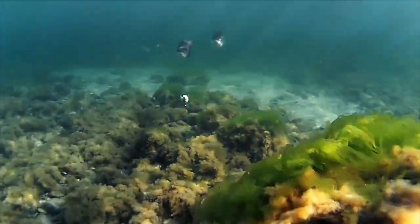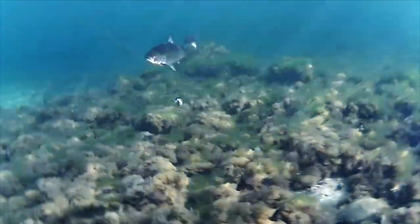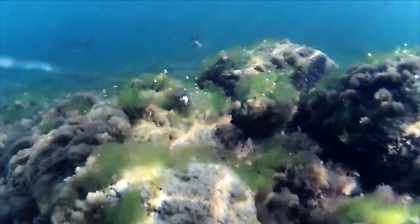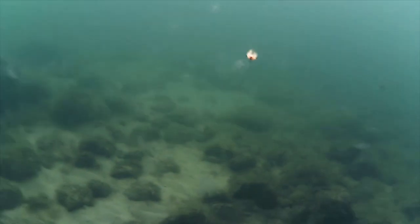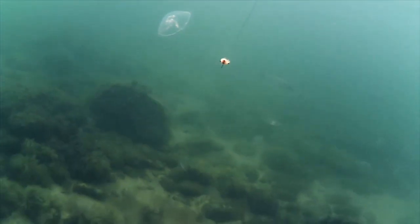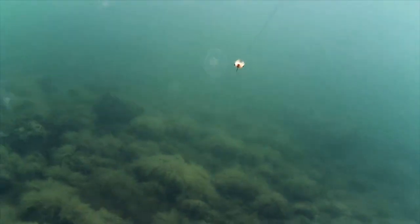A school of sea trout, not far from a beautiful reef, where it's easy to wade. And these fish are holding in shallow water, close to shore.